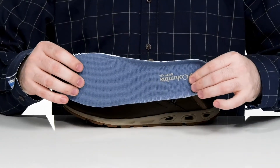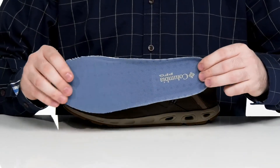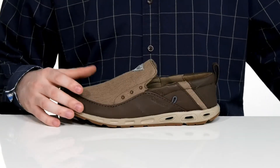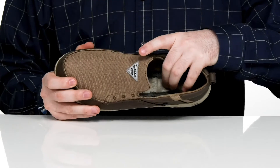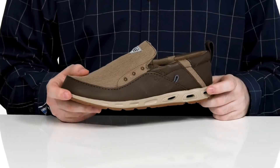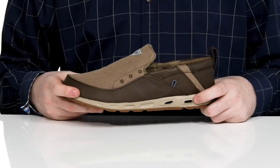It comes with a removable foam footbed that has extra arch support and a cupped heel with lots of perforation for breathability. It also uses a screen in the footbed that allows air and water to escape out of these side ports, giving you lots of comfort with every step.